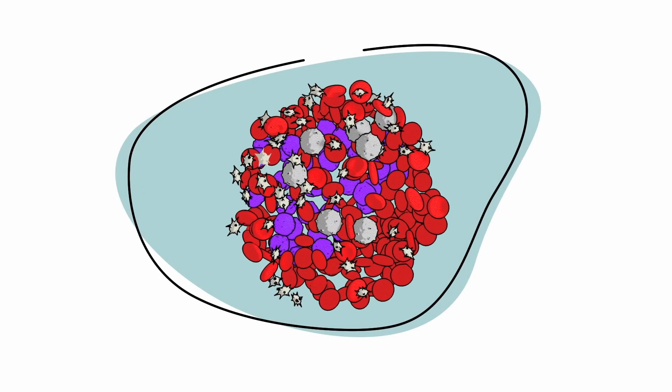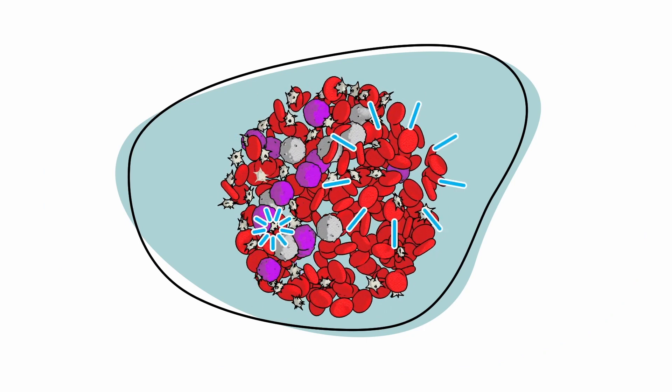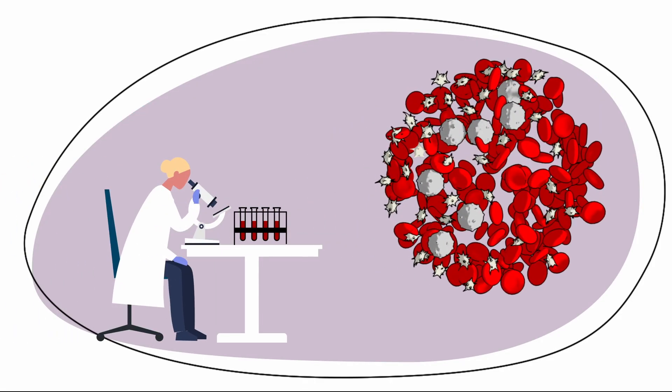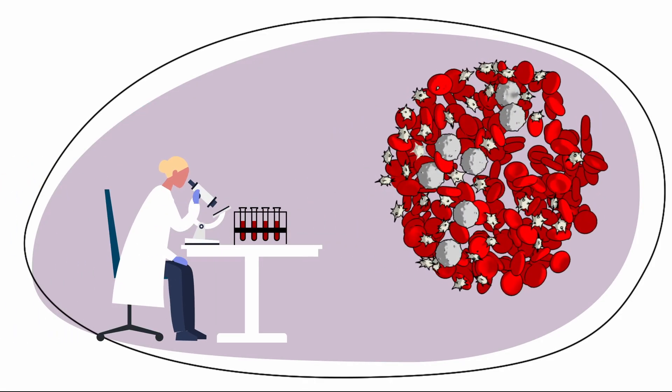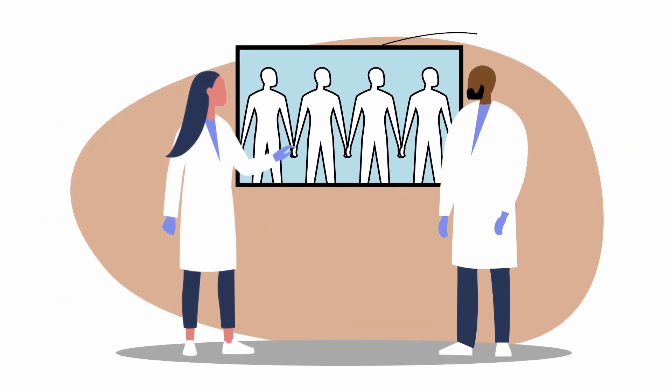Your treatment is focused on destroying as many lymphoma cells as possible. When there is no more evidence of lymphoma cells in your body, you are considered in remission or having a complete response. Even if your tests show partial response to treatment, your disease can still be managed well.